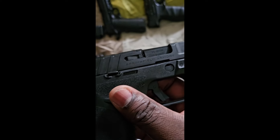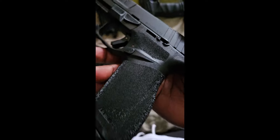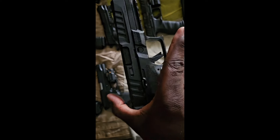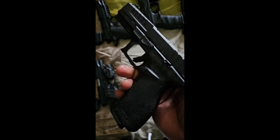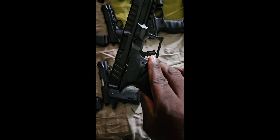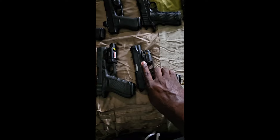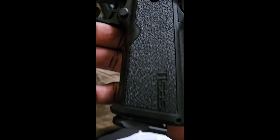Next one up is my Springfield Armory Echelon. Haven't had any problems with this either — very smooth gun. You already know how Springfield gets down, they don't put out cheap products. Drop a comment and let me know if y'all got one.